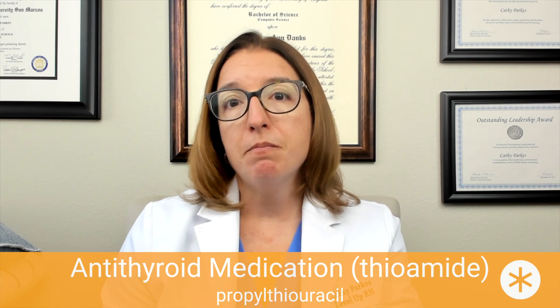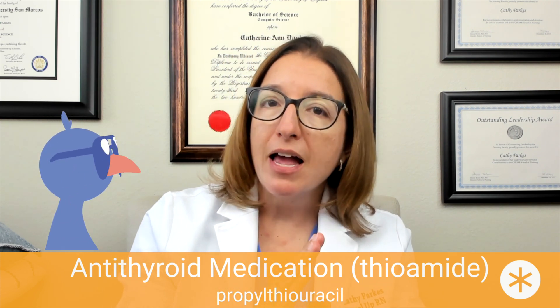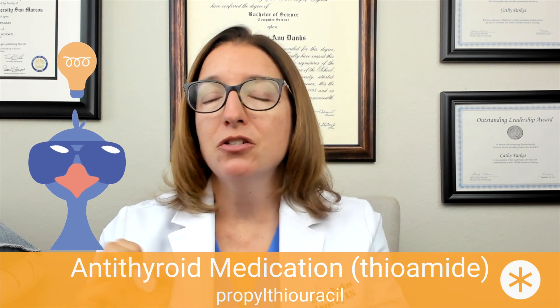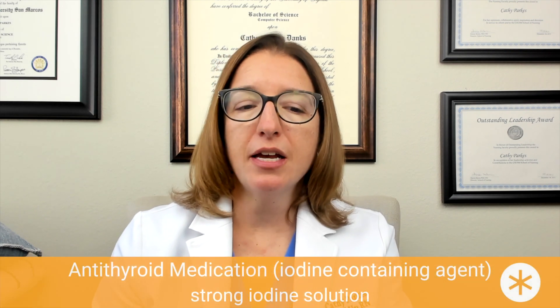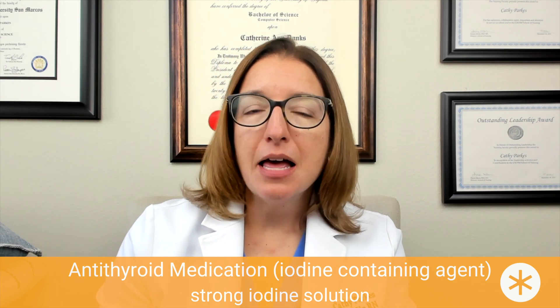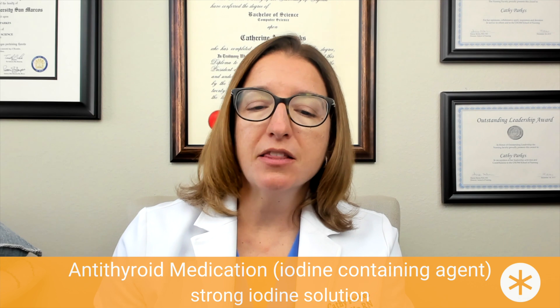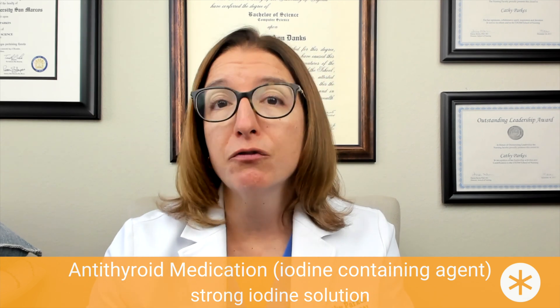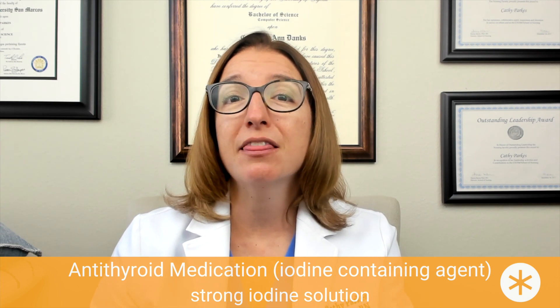To remember PTU, think of 'prevents thyroid from being up too high' — and that's exactly what it does; it brings those thyroid levels down. Another antithyroid medication to know is Lugol's solution, which is a strong iodine solution — a combination of iodine and potassium iodide. It is used in the treatment of hyperthyroidism as well as thyrotoxicosis, a severe life-threatening form of hyperthyroidism, and can also be used in preparation for a thyroidectomy.